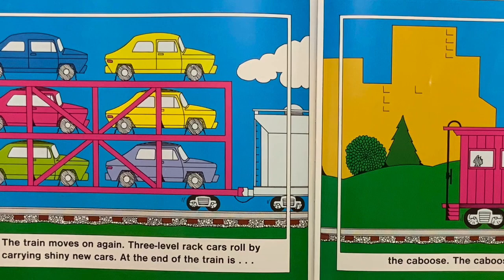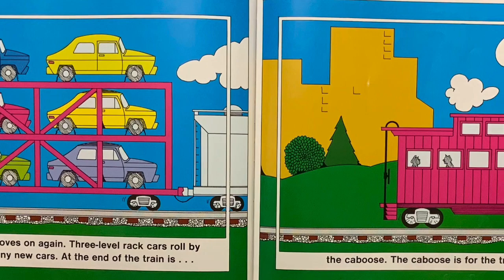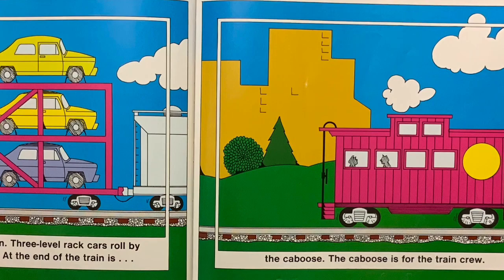The train moves on again. Three level rack cars roll by carrying shiny new cars. At the end of the train is the caboose. The caboose is for the train crew.